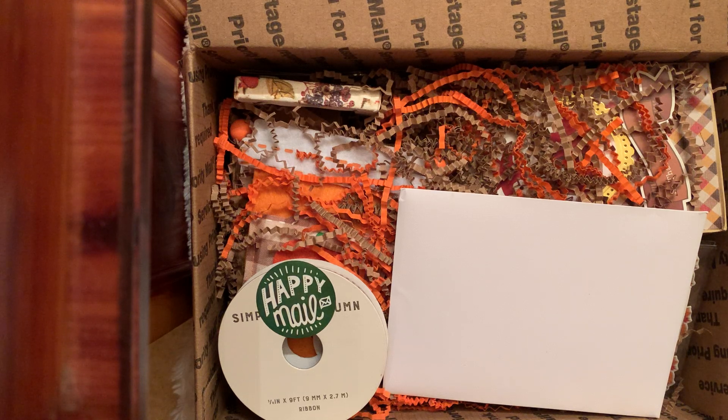Hi friends! Today I'm super excited. I want to come on and say thank you to two beautiful friends, Ebony and Gina, who surprised me with some Happy Mail.